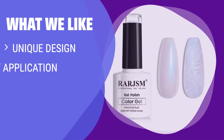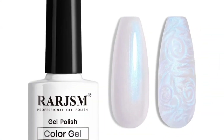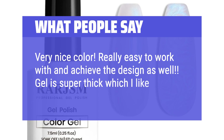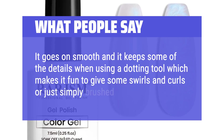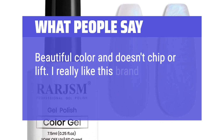What we like: If you are looking for a gel polish that offers a unique design, is easy to apply, and long-lasting, then this one is for you. It's made of natural resin with no harsh ingredients and has a rich color. Perfect for nail art lovers and those who value environmental and healthy products. What people say: Very nice color. Really easy to work with and achieve the design. Gel is super thick which I like — it goes on smooth, keeps details well using a dotting tool, making it fun to create swirls and curls or just simply brush on. Beautiful color and doesn't chip or lift. I really like this brand.